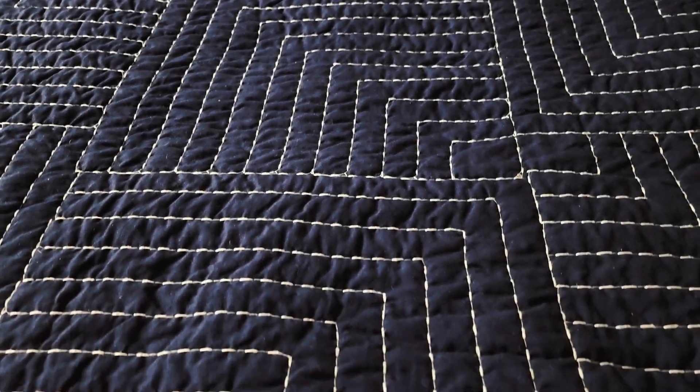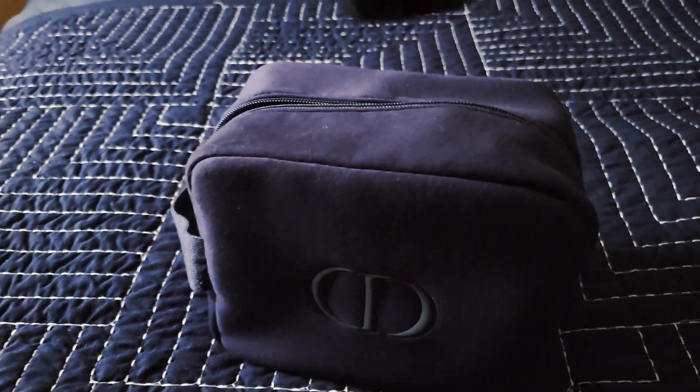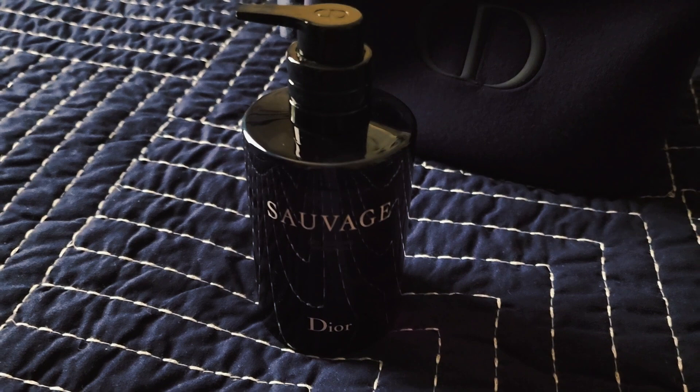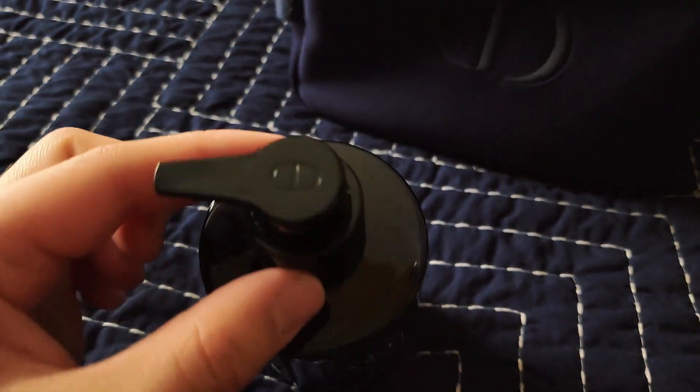Welcome back to JasonReviews and today I'm going to be giving my full thoughts on the Sauvage routine. Everything is housed in the blue pouch. The first item I start off with is the Sauvage shower gel. I love how this one really lathers up and it does smell very similar to the EDT cologne.